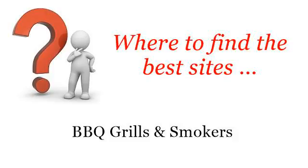Where to find the best sites for barbecue grills and smokers. Hi. You want more information about how to create a pig pit — these selected resources on the web might help you.